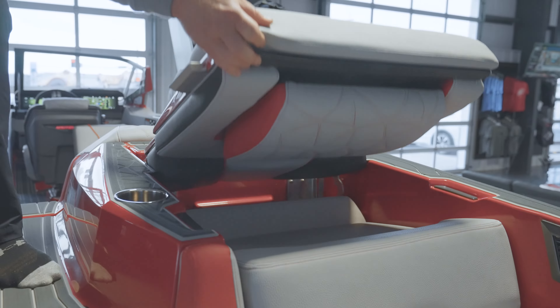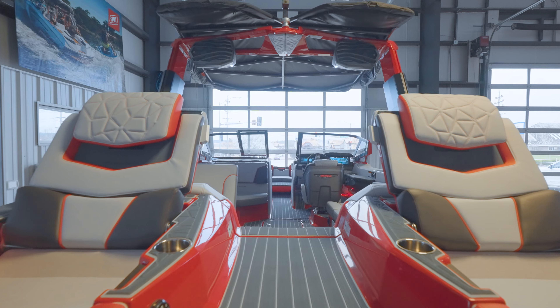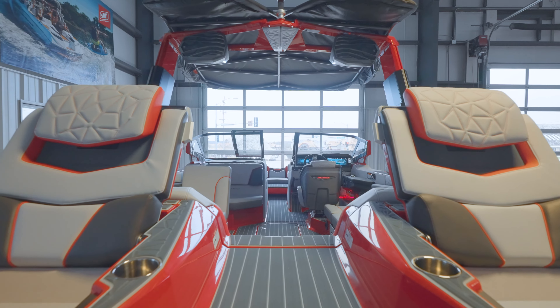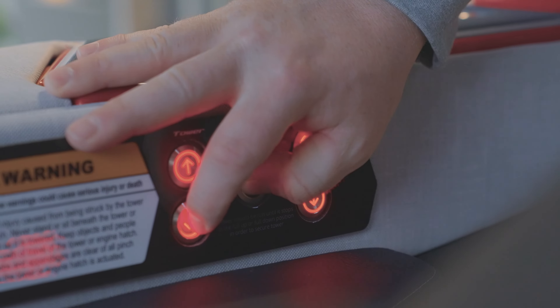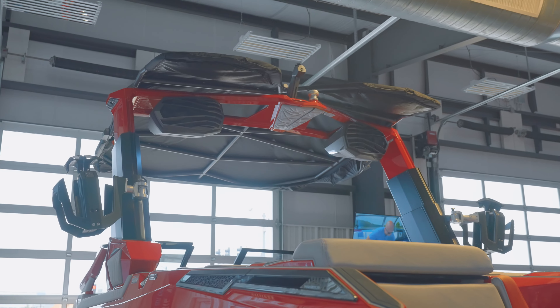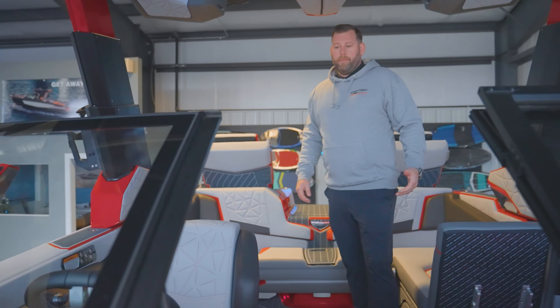I'm going to run you through a few of my favorite options on these boats. What I really like is the flip-up transom seats — makes it really comfortable when your boat is at anchor. What's huge is the telescoping tower: with the touch of a button it goes up and down, and you don't have to mess with the board racks or the bimini tops.